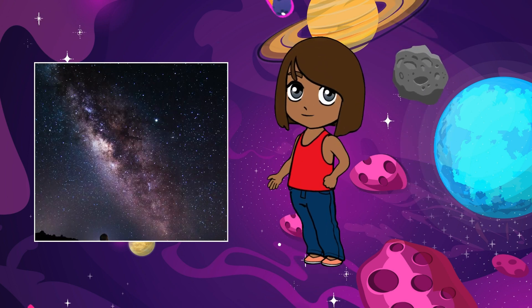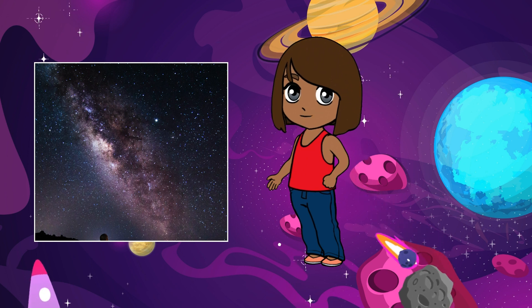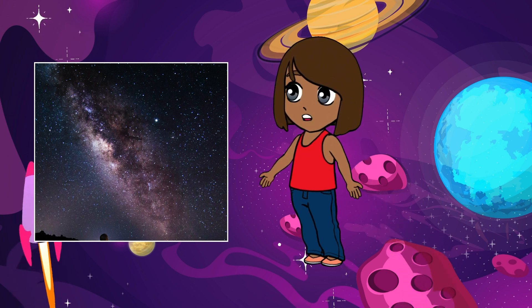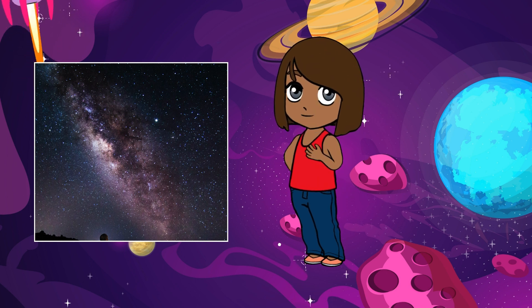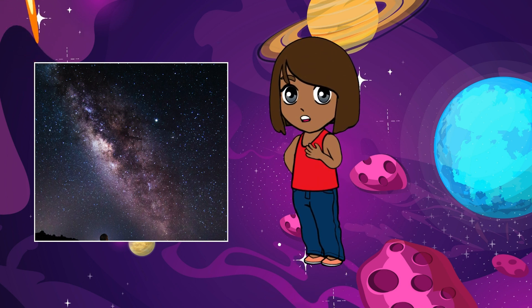The Milky Way is shaped like a giant spiral, with long, swirling arms stretching out from a central hub — it's like a big, cosmic pinwheel spinning through space.